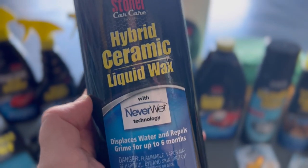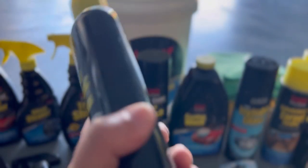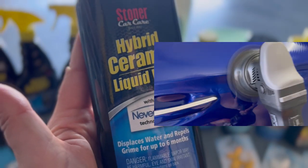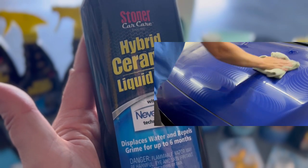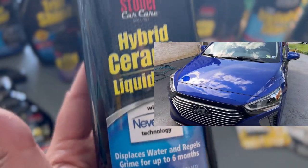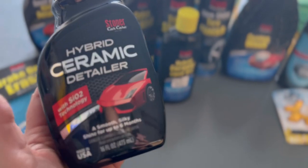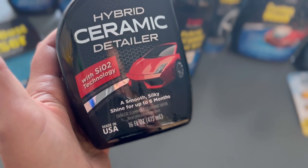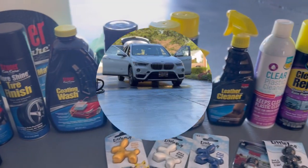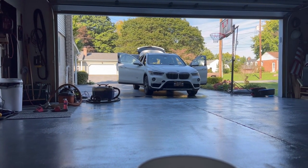They also have clip-on air fresheners and a newer hybrid ceramic liquid wax that protects up to six months. You apply it panel by panel — don't work too far ahead or you may get streaking — apply a light layer, remove, and get up to six months of extreme hydrophobics and protection with really nice gloss and shine. They also have a hybrid ceramic detailer spray that gives up to six months of silky smooth shine — just spray on and buff. Now let's go ahead and test out some of these products — first up is vacuuming, then we'll set up our tent and wash the exterior.